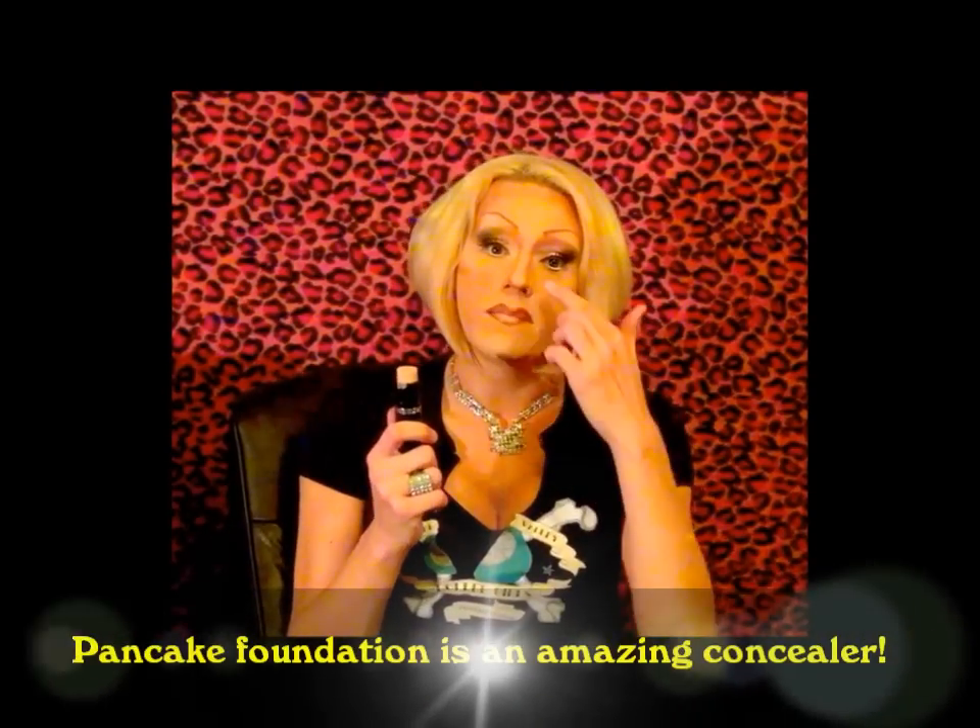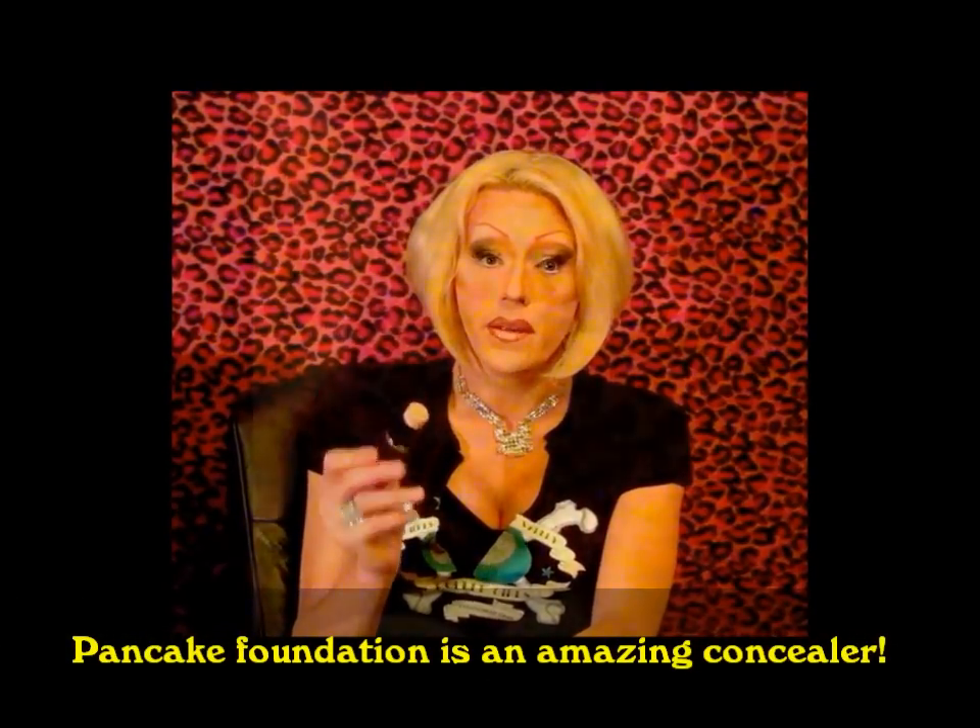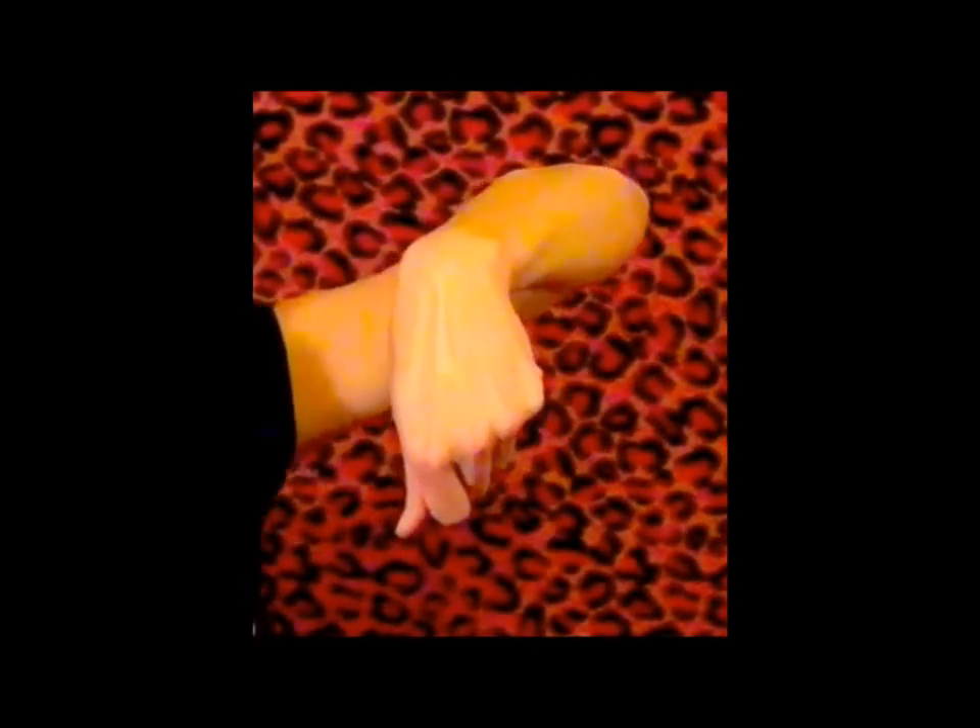Unfortunately, Max Factor has discontinued their line including the Panstick, and it's very very difficult to find. You can still order it online at drugstore.com or on eBay, though it can be quite expensive. It can tend to look really cakey, which is why I only recommend it for nightwear. If you're a biological female and you want a really good foundation, this is it — but if you wear this during the day, I'd highly recommend just using it around your eyes. It can make you look a lot younger. I have a whole face of it on right now, and it's very, very heavy.